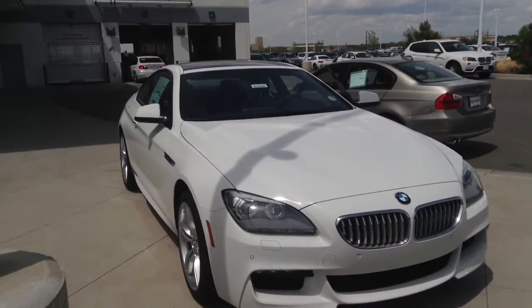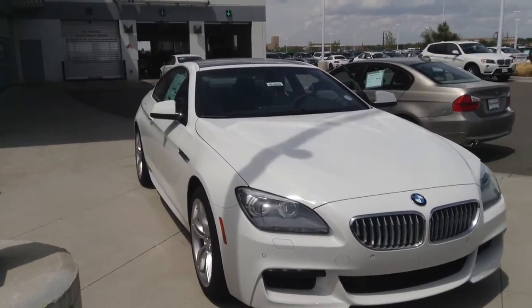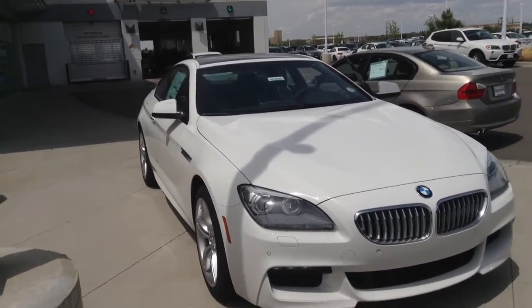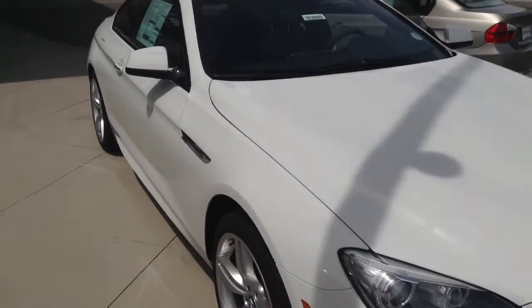Hi, this is Steve with Schaunt BMW. We're standing here in front of the all-new 2013 6 Series, available in a 640 and a 650 — that'd be a 6-cylinder and an 8-cylinder motor, available in coupe or convertible as well. I just want to give you a quick walk around of the vehicle and show you how great this car is.